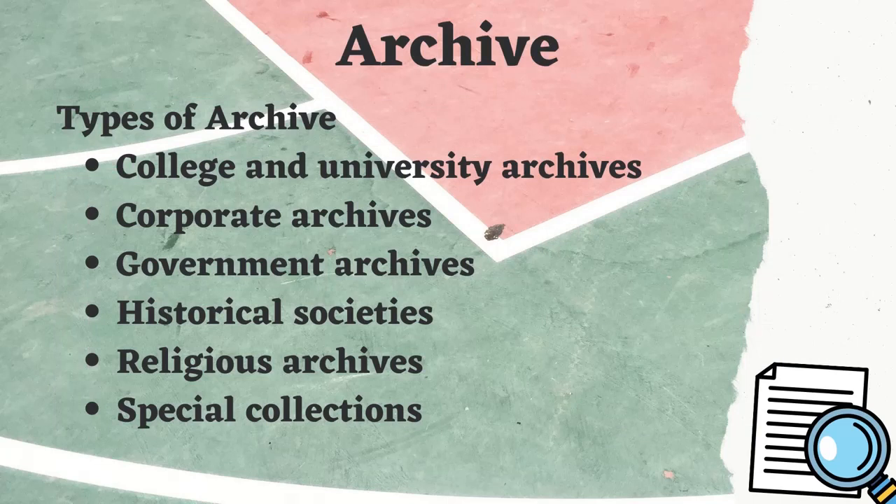There are many types of archives, such as college and university archives, corporate archives, government archives, historical societies archives, religious archives, and special collections of archives.